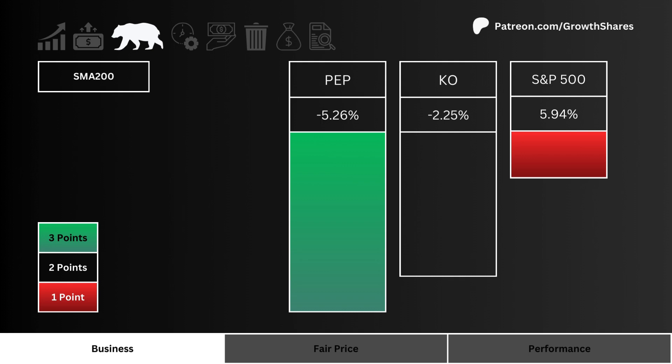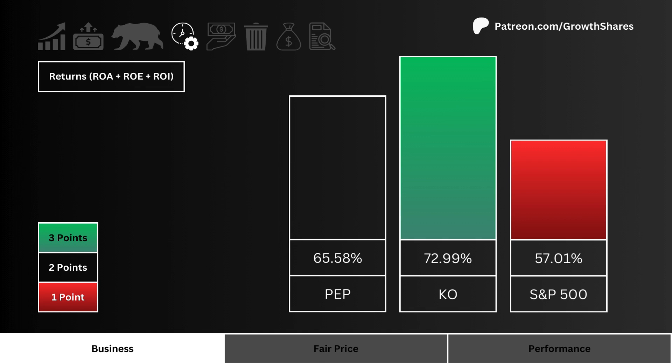Returns: here you see the ROA, ROE, and ROI of these three stocks. The higher the combined returns the better, and three points are awarded to the most efficient stock.